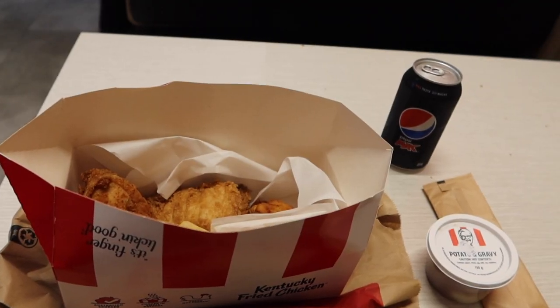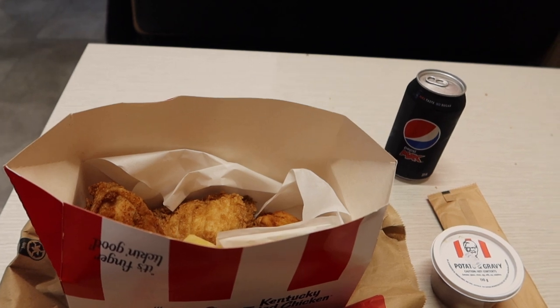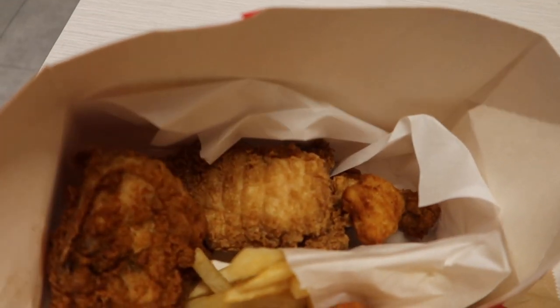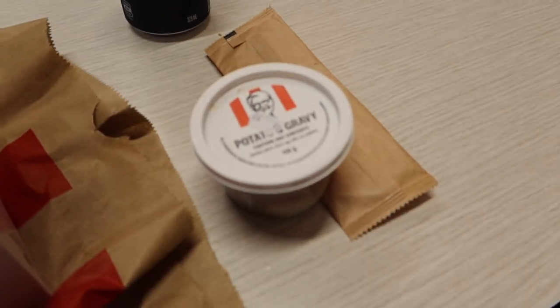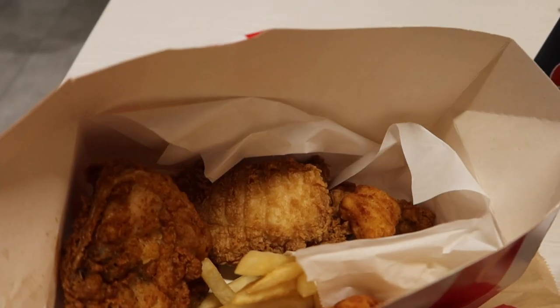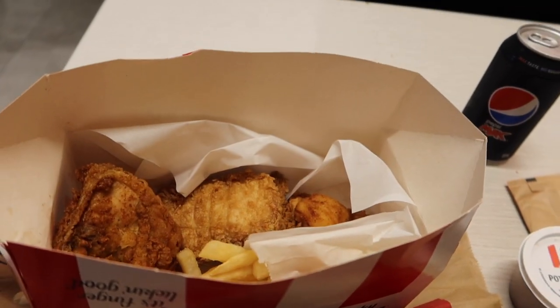Now I have a little stop here at KFC. I'm hungry and I have to eat lunch. I know it's not the healthiest, but you get this much stuff here for ten dollars, including a drink and potato gravy. It's cheaper than Germany and I think it tastes good — nice lunch.